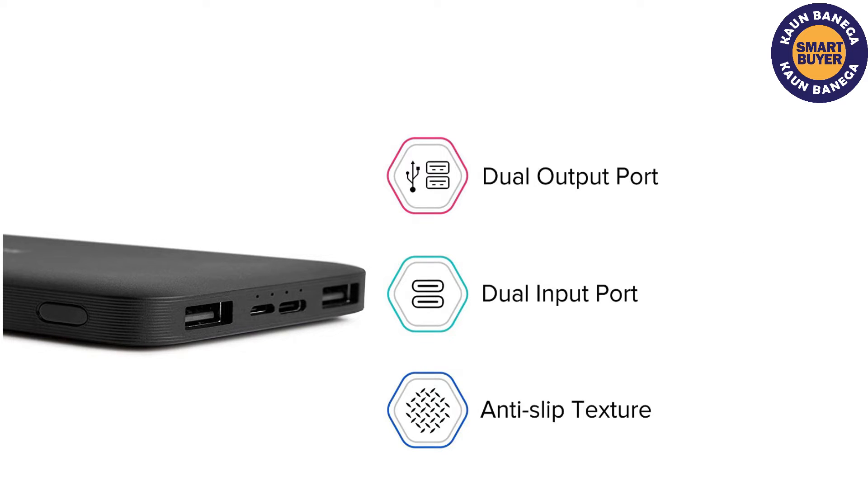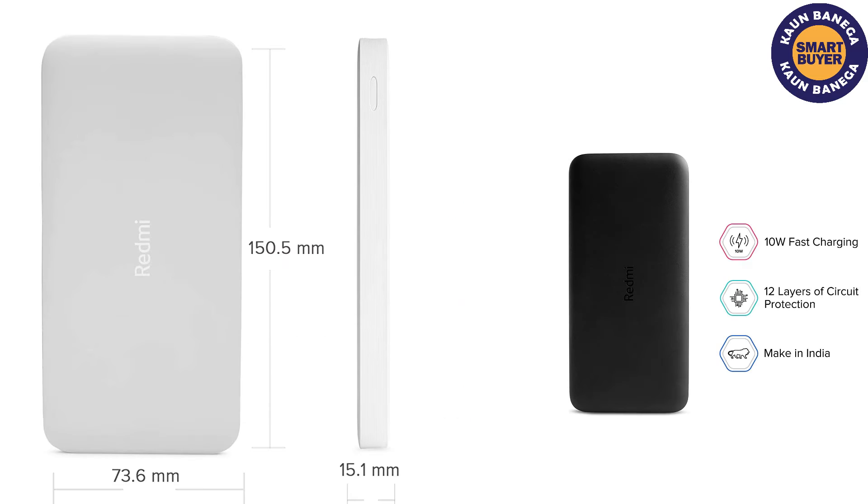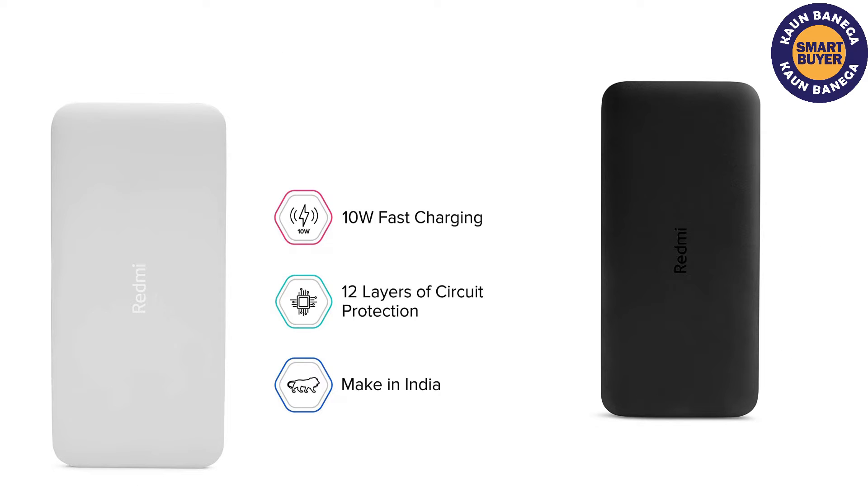The product can charge a device with both the Type-A and Type-C micro USB ports, giving it universal capability so any device can be charged. The Redmi power bank is attractive in look and has an anti-slip texture.